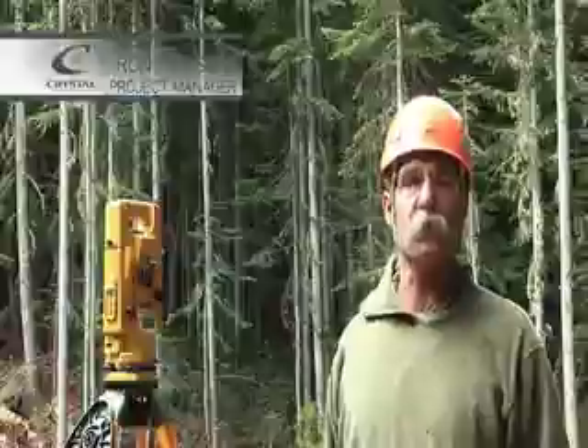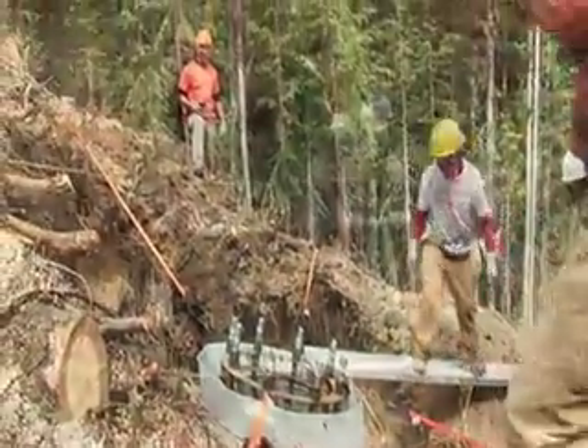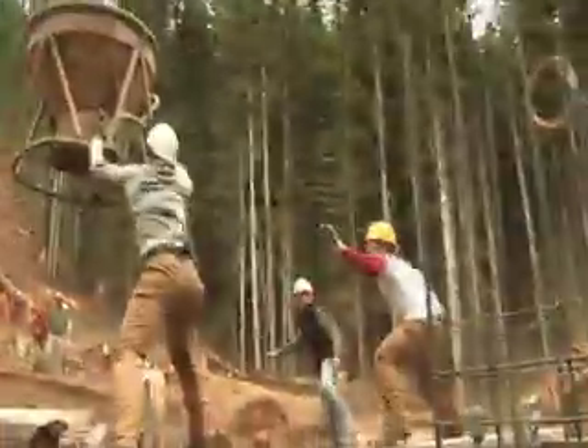After a week of preparing rebar cages that we could fly into place, we've placed all of the rebar and steel in forms at the bottom terminal, at Tower 2, at Tower 4, Tower 5, and Tower 9. We have commenced filling those with concrete.